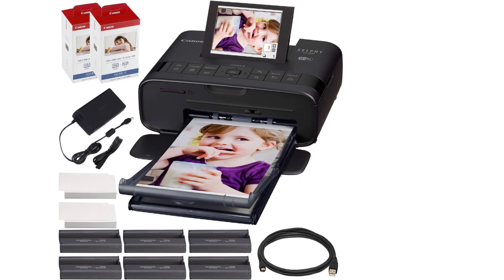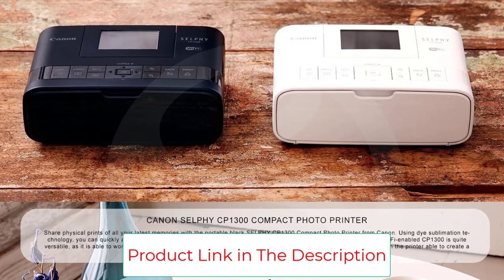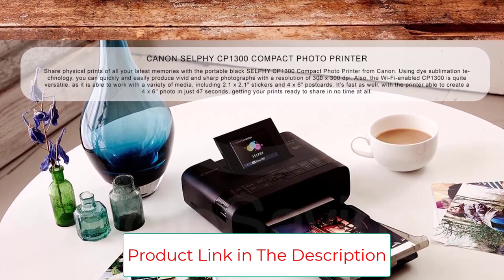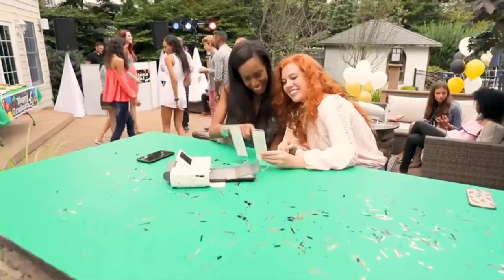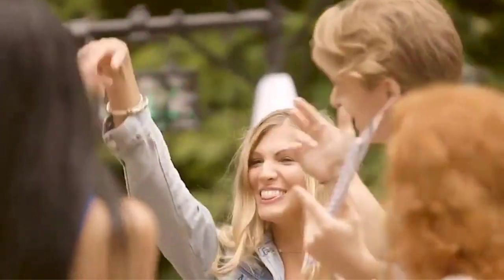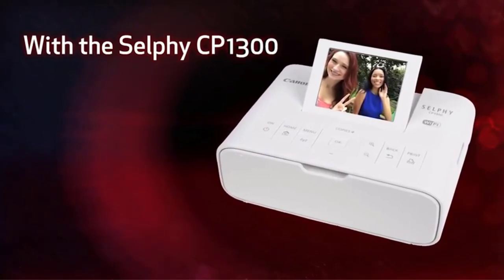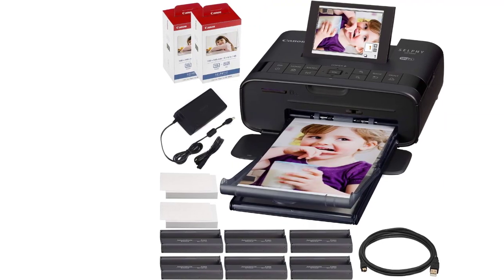Customers really like how portable this printer is. In addition to operating off of battery power, the printer itself isn't all that big, which makes it easy to transport. The photos print at a pretty good pace — fast enough to provide convenience but slow enough that you know enough ink is being used to provide a high-quality picture. The premium price you pay for this printer is well worth the money, as customers have reported printing hundreds of photos without a single issue. It practically pays for itself.